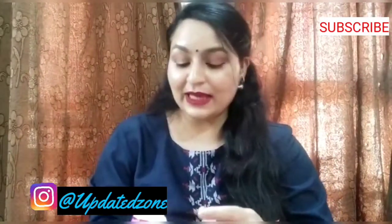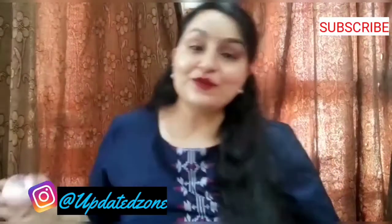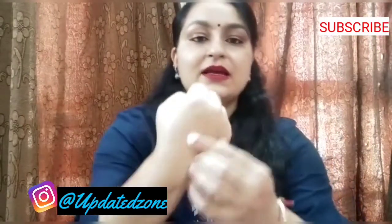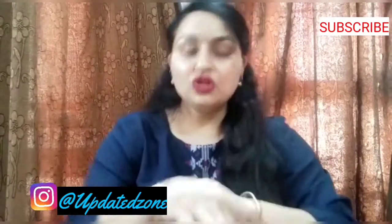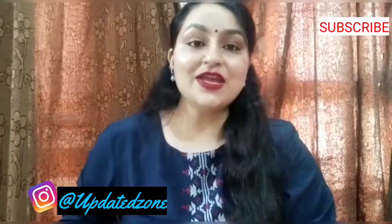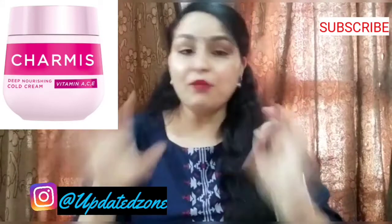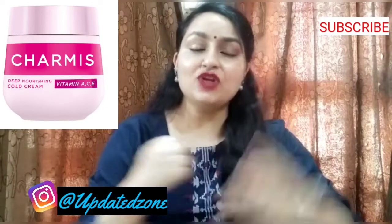As you can see, I have already used almost 80% of the product, so it will be finished soon. The cream is completely white in color. Talking about its texture, this is a thick moisturizing cream. If you have dry or very dry skin, whether it is summer or winter, you will like this particular cream because it provides proper nourishment.